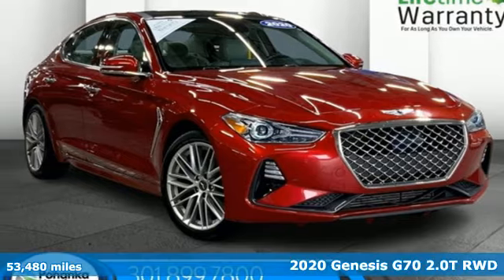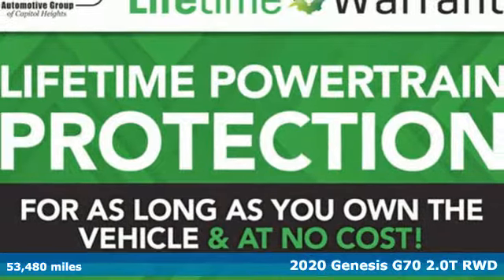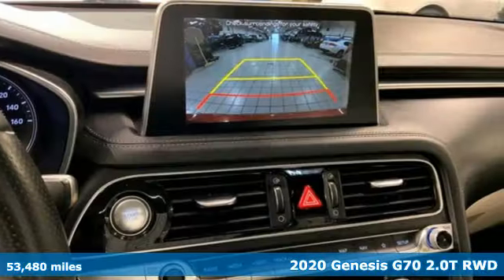It's a 2020 Genesis G70. Sophisticated elegance with athletic performance and attention to detail equals one lasting impression.